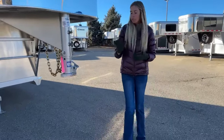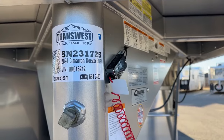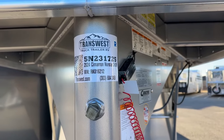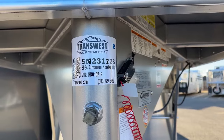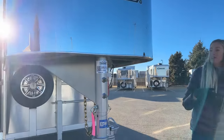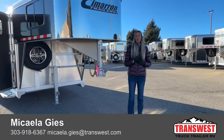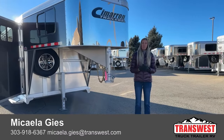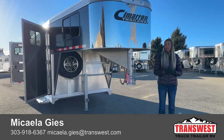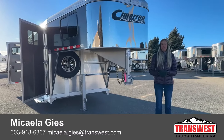This is a brand new Cimarron, so you have 100% aluminum construction and an eight-year structural warranty. If you're watching online, the stock number is right here on the trailer — scroll to the bottom right-hand corner, type 5N231725 into the search bar, and it will take you to the web page for this trailer where you can see specs, all the photos, watch this video again, and check out the price. All my contact info will pop up on your screen too. You can reach me by cell at 303-918-6367 — call or text — or by email at michaela.geiss@transwest.com. Thanks for tuning in; I look forward to helping you out!